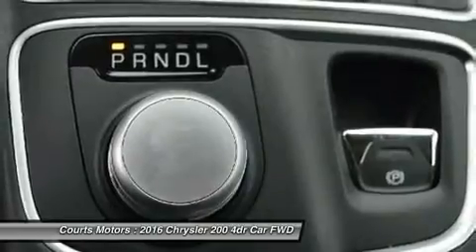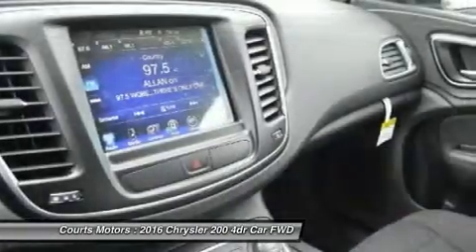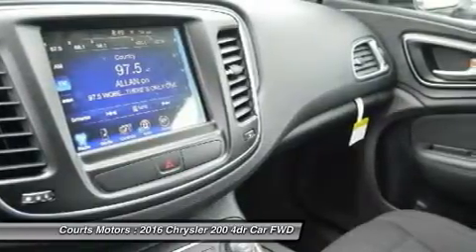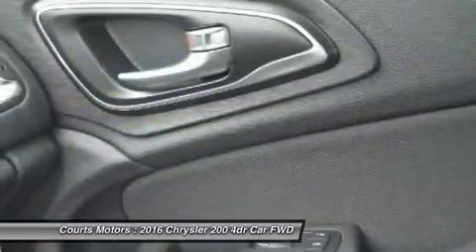One year of SiriusXM Radio, integrated voice command, Bluetooth technology, a media hub with mobile device integration and more.